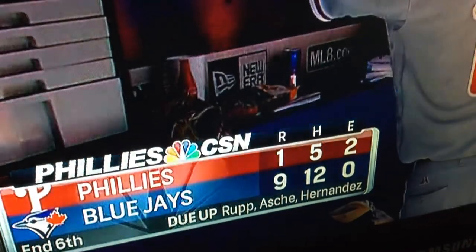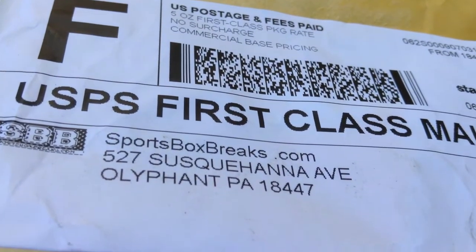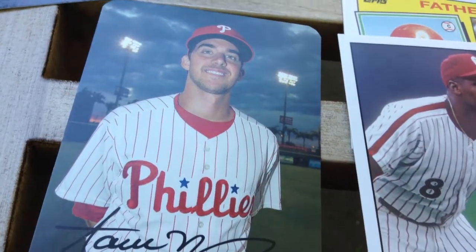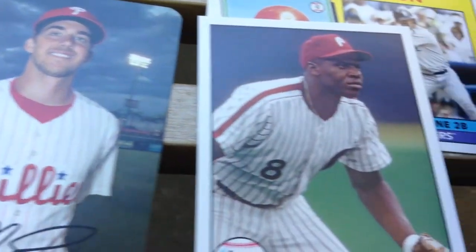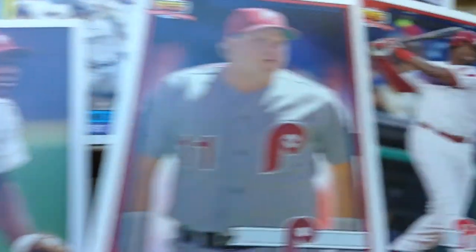A little mail came in today from sportsboxbreaks.com. It's a newer site, but it's a great place to jump into some breaks. Topps Archives is a kick-ass product — I'm a huge fan. Here's sort of what I got: a nice Charlie Hayes short print, Kruk, Odubel Herrera. Love that '90 design.